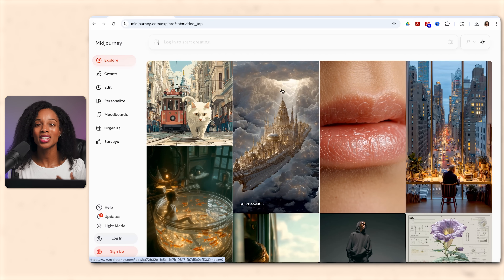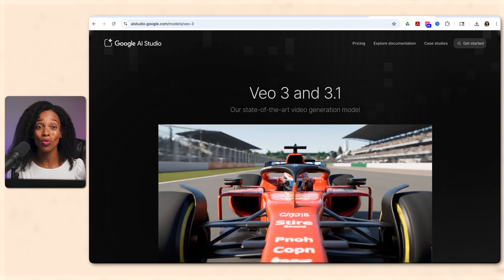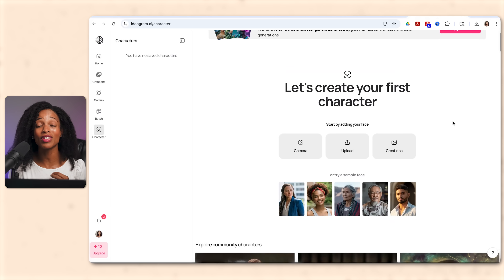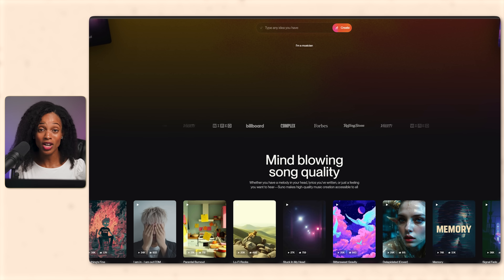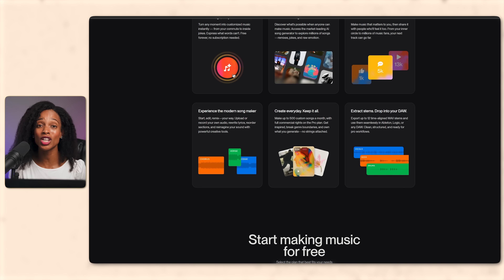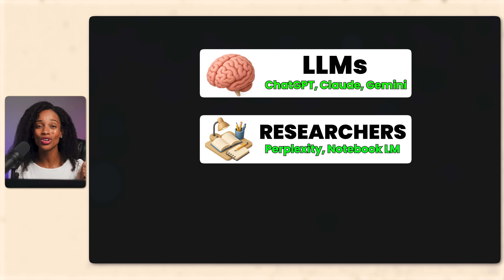And finally, your creator: tools like Midjourney, Sora 2, Google's Nano Banana, and VO 3.1 models for image and video generation. Then you have Ideagram for graphics and diagrams, Suno for audio, etc. These are your artists for whatever visual and audio assets you need. So those are your three categories: your brain — your LLMs — your researchers, and your creators. Master one or two tools in each category and you're set for about 90% of your work.